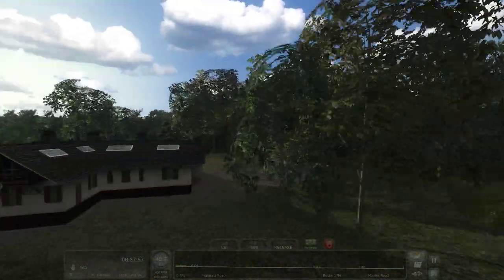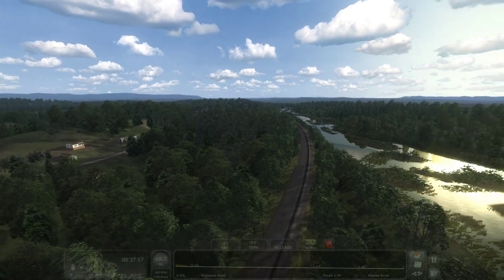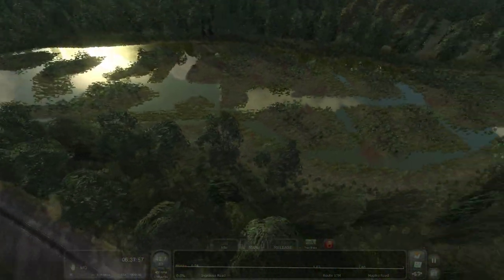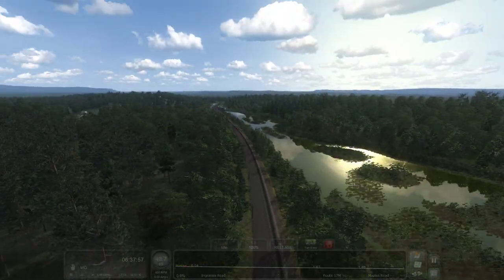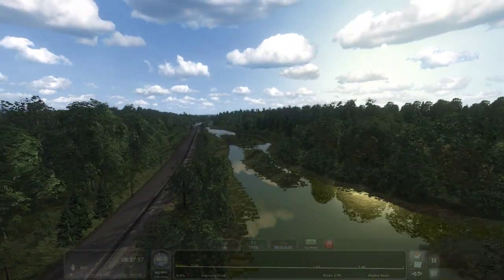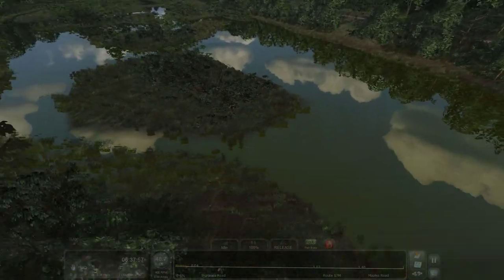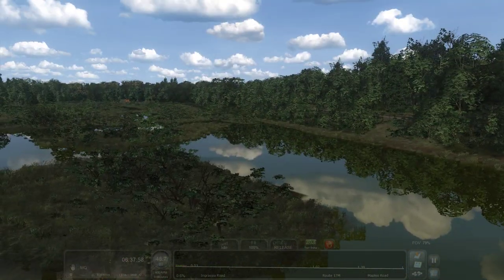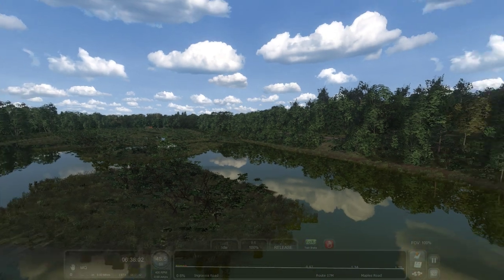Another pond. Alright, where's the main line? There it is. See, here's what I'm talking about — how kind of swampy and wetland it is out here. But it's gorgeous. Another one of those areas where you can just set up shop and enjoy nature, watch a train fly by.